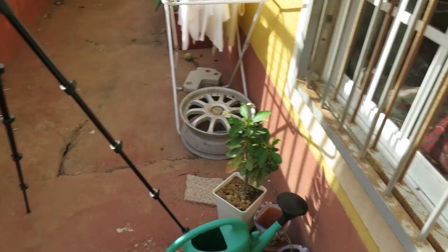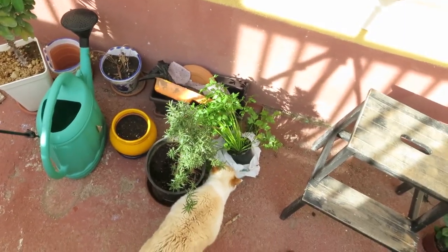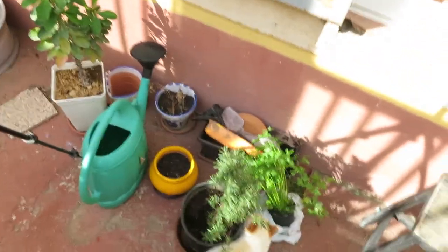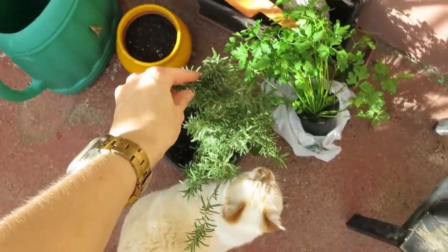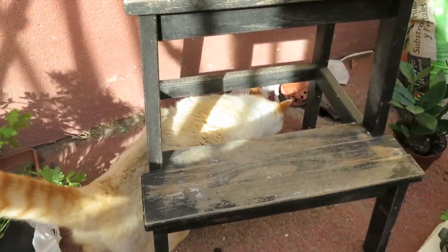So this is my tiny little patio. As you can see, I really don't have much space and it's all concrete. I have a couple of plants already. I have rosemary, which we got from our neighbour just before Christmas. And this one is my gardening partner, Mr. Jimmy.